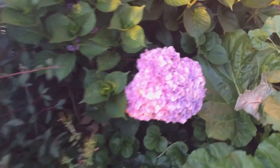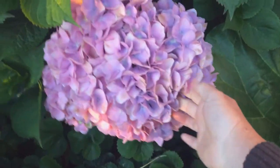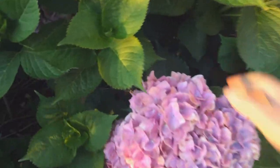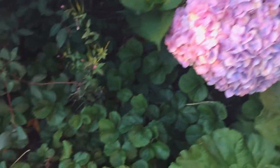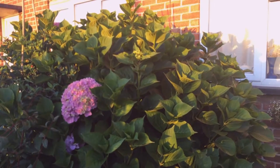Look at the size of this hydrangea flower — it is absolutely giant, it is huge. Yes, a couple of flowers all in one. That is a giant. And this one is a very big hydrangea.